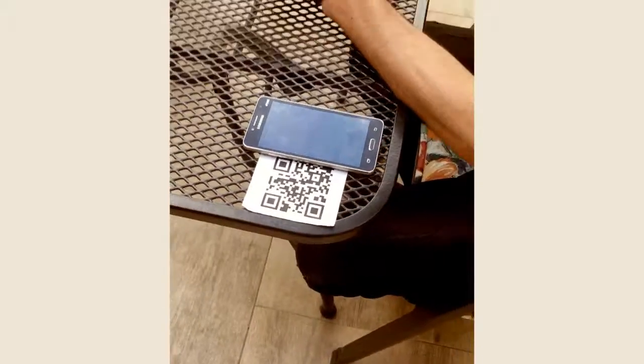Hello. Hello. How may I help you? Can I have a menu? Yes, but you can also use this QR code. Oh, okay.